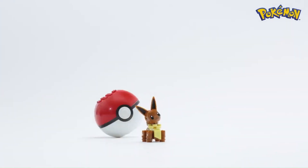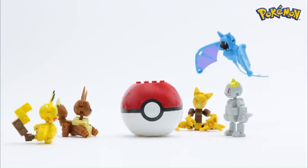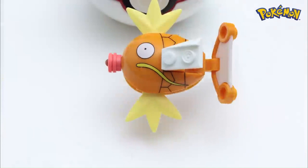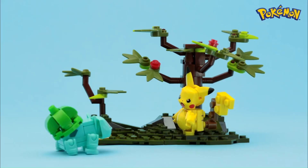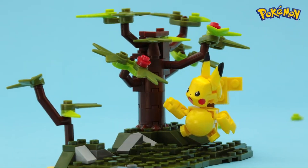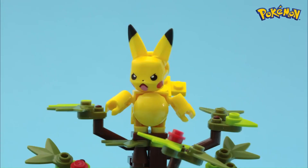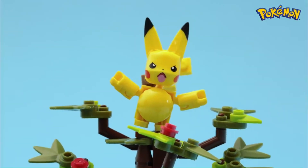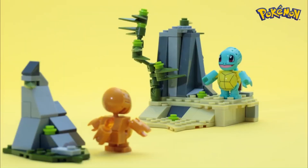Quality and detail are hallmarks of the Mega Constructs Pokémon line. Mega Constructs is known for producing high-quality building sets with intricate details, and the Pokémon line maintains this standard by faithfully recreating Pokémon characters and environments in brick form. From Pikachu to Charizard, each Pokémon figure is meticulously designed to capture the essence of the original character. This attention to detail enhances the appeal of the sets, attracting both casual fans and dedicated collectors.